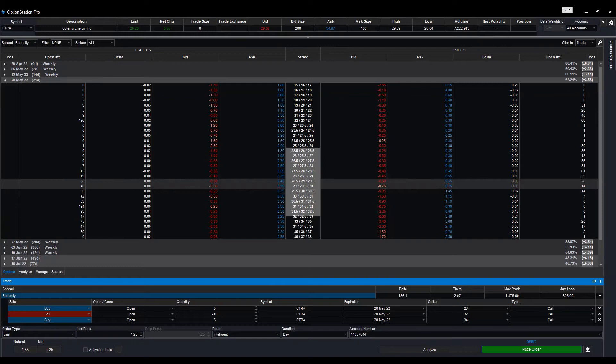The 34 strike is mainly for insurance — you are likely to lose money on that leg. But unless the price really trades above it, you're going to make money on the other two legs. You've set it up correctly. What's the question?